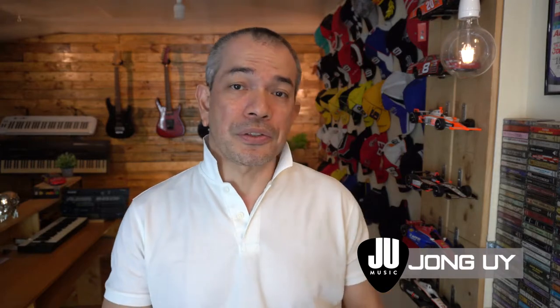Hey everyone, Joey Wright here and welcome to the Weekly Score, your weekly update on the latest deals for plugins, virtual instruments, and gear. So let's check out what's there to score this week.